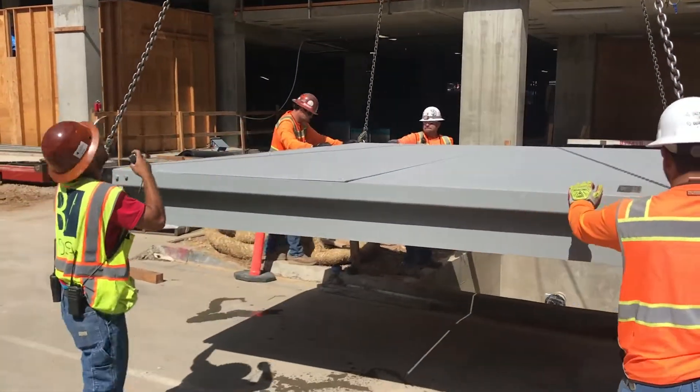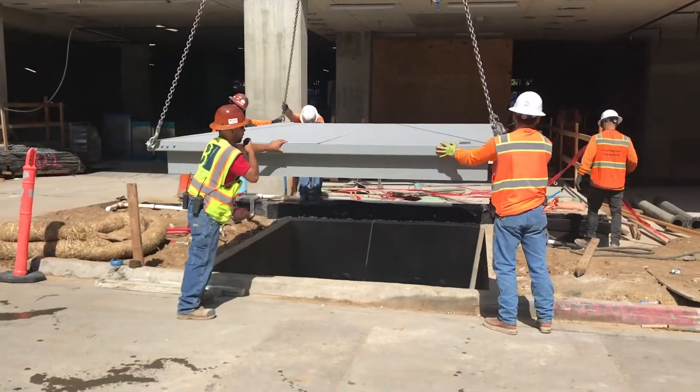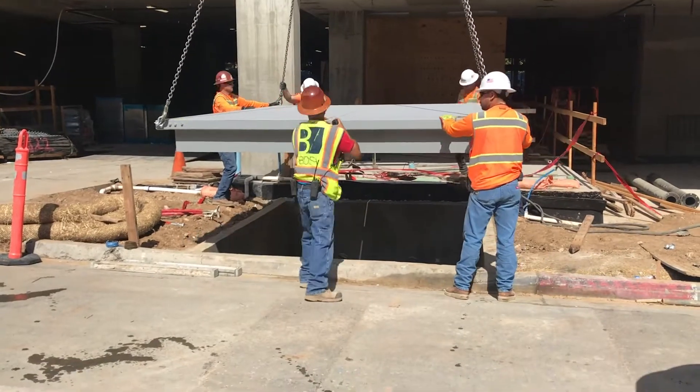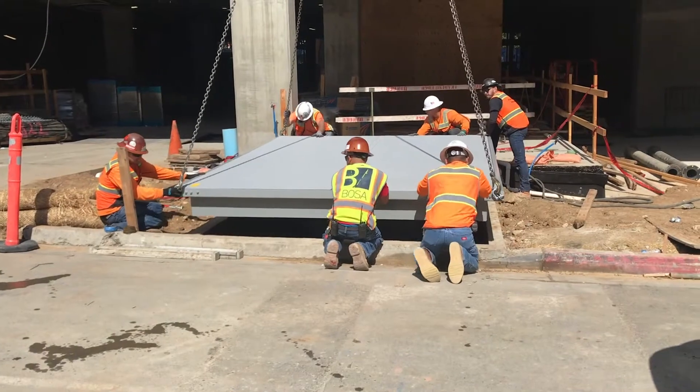This event took place at approximately 3:30 in the afternoon when the building top crane operator was supposed to have gone home at 3:00. To be unloaded and set by a crane of this size was unique and a first for Vault Access Solutions.